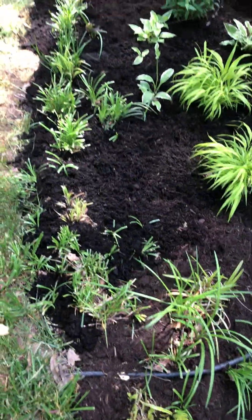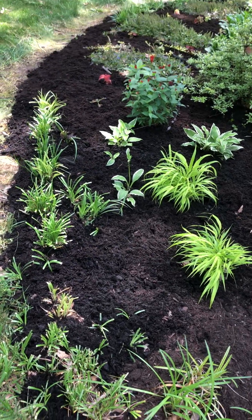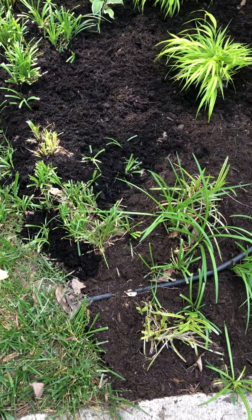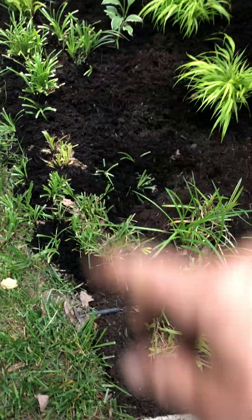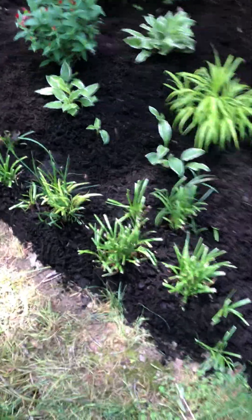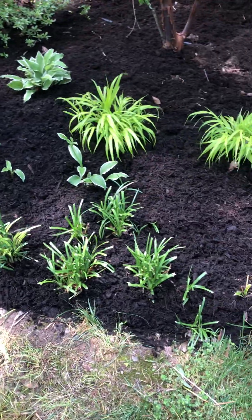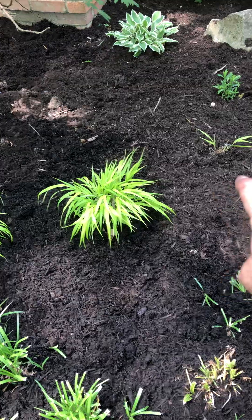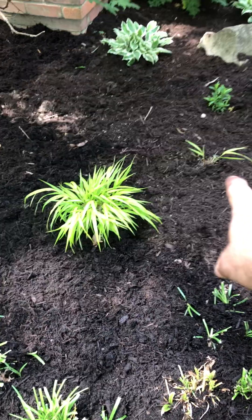Coming around to the next bed — I put a new edge on this, just a topical edge. I'm not sure if it's the lawnmower or the bunnies that ate the liriope over here along the edge — it could be either. This is all intermingled along here.